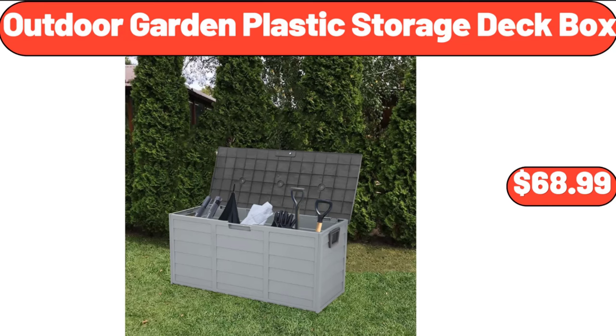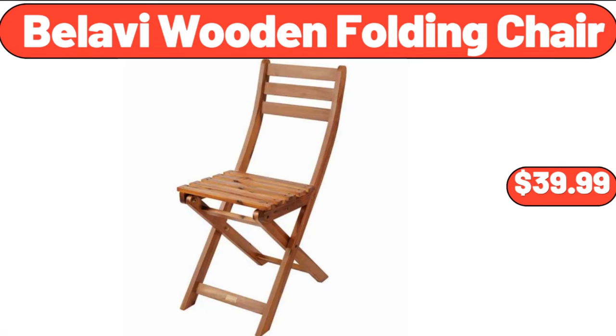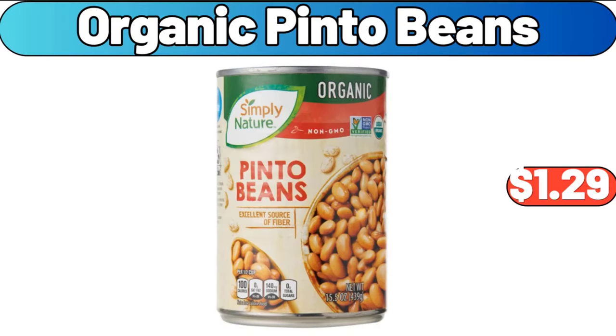Outdoor garden plastic storage deck box, $68.99. Bellavi wooden folding chair, $39.99. Organic pinto beans, $1.29.